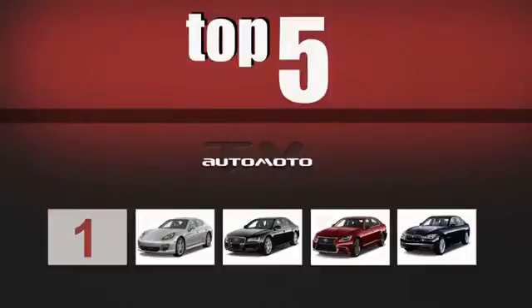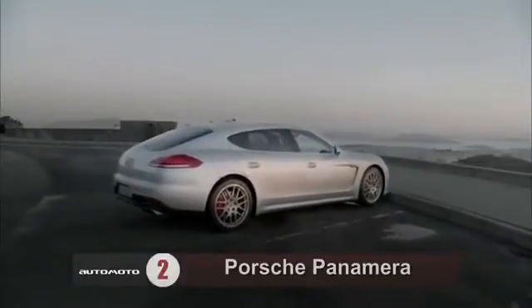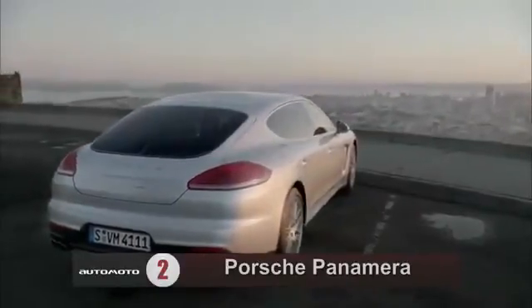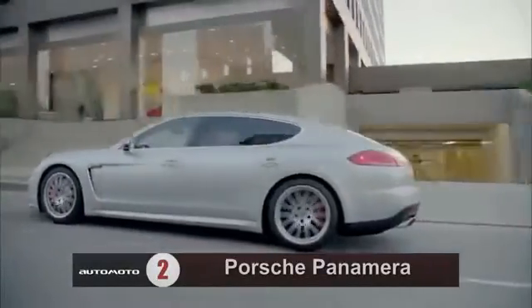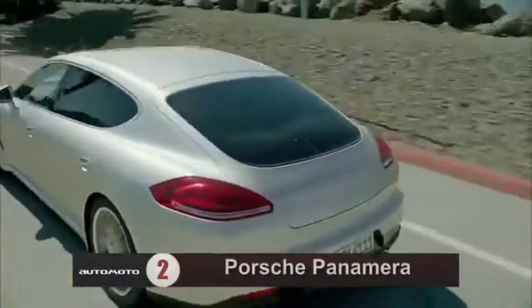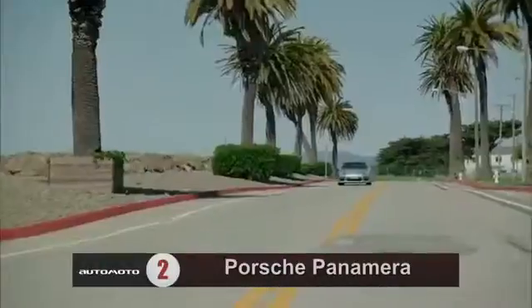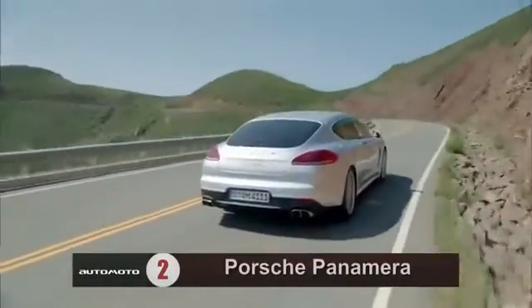The second place, just behind the leader, is the Porsche Panamera. It offers a spacious and luxurious interior, as well as dynamic performance that few super-luxury cars can match. The 2013 Porsche Panamera is available with engines that range from a 300-horsepower V6 to a 550-horsepower twin-turbo V8. Reviewers say that even the base engine provides plenty of power. A 7-speed automated manual transmission is standard on all but the Panamera S-Hybrid, and reviewers agree that it shifts quickly and smoothly.